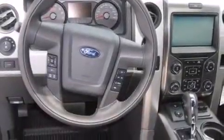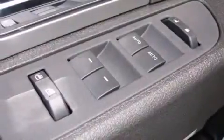The following features are also included: a power driver's seat, air conditioning with automatic climate control, cruise control, leather seats, rear curtain airbags, and rear seat childproof door locks.